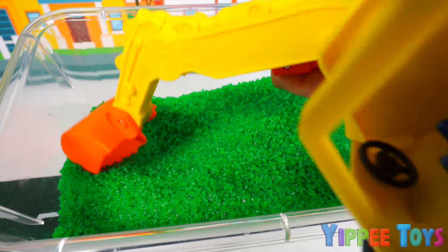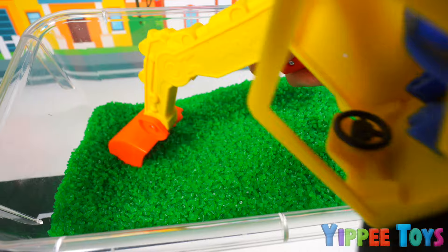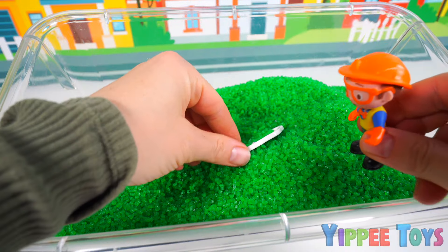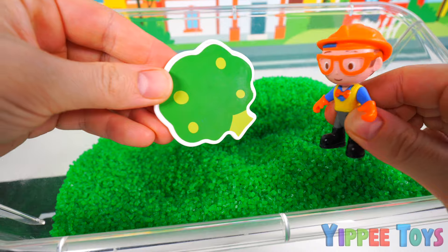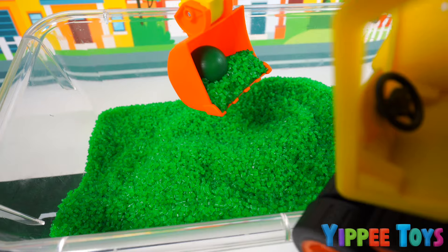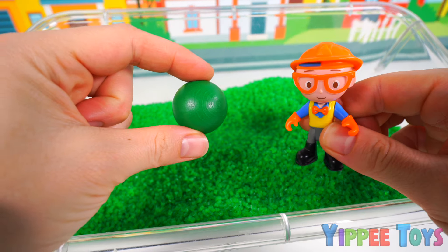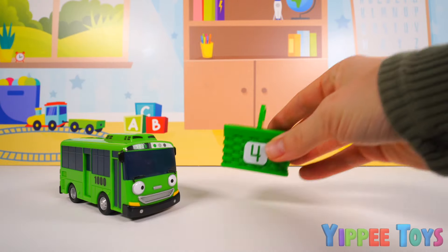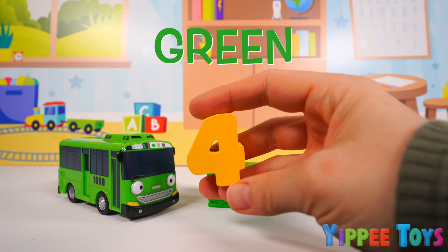I wonder where it could be. It seems like it's really stuck underneath somewhere here. I think I found it. I got something. What is it? It's a green broccoli. This is making me even more hungry. All right, last toy. Let's see if it's here somewhere. Look at that, Tom Tom. I found all your toys. This green ball is the last missing toy. Blippi dug out one, two, three, four green toys.